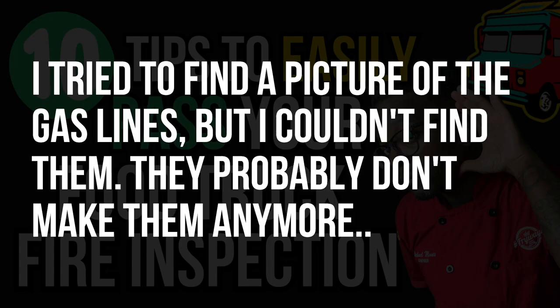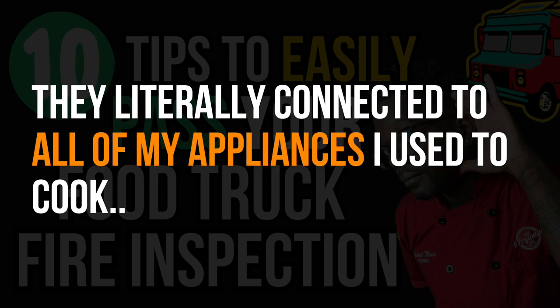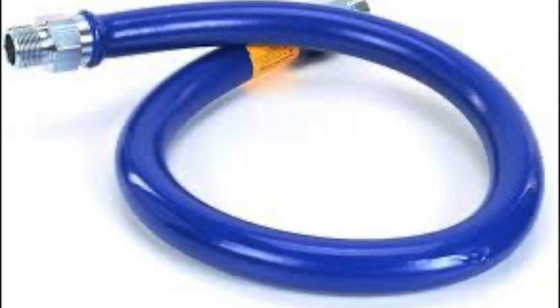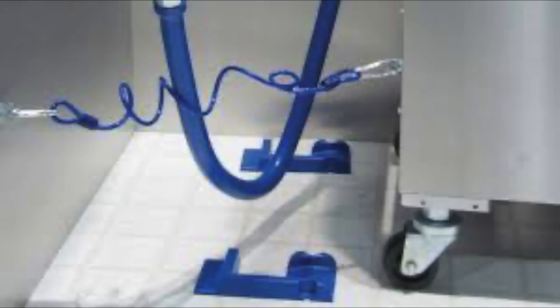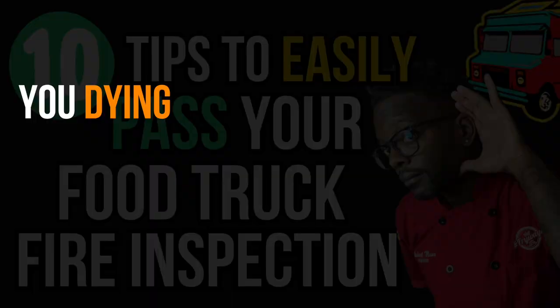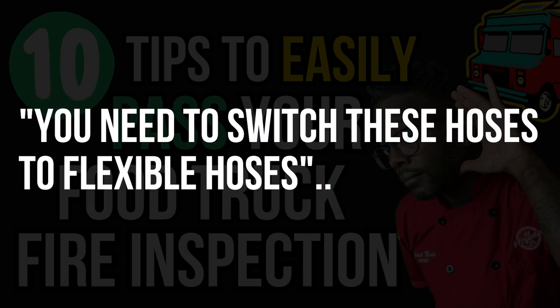At the end of the inspection, the chief said everything looked good but there was one problem. I had a certain type of steel piping running propane from my gas lines to my deep fryers, flat top, oven, and steam table. He told me I needed to switch those out for flexible hoses, so I could pull equipment out to clean behind it and put it back. The steel pipes, over time, can crack from repeated movement — and a cracked pipe with gas running through it near any flame means everything goes boom.